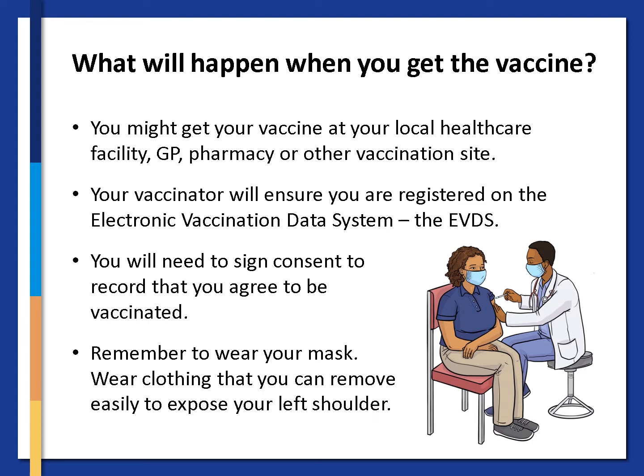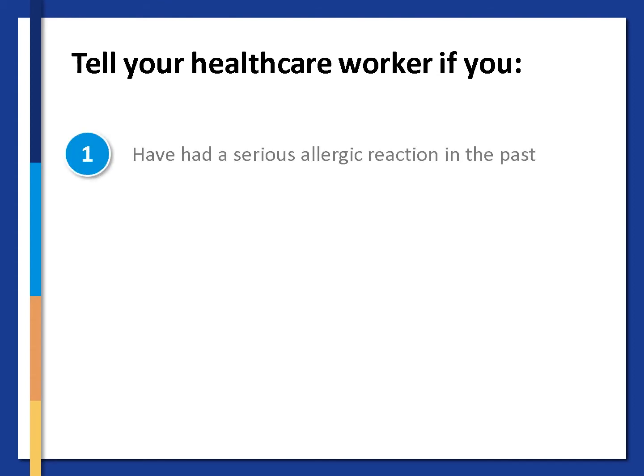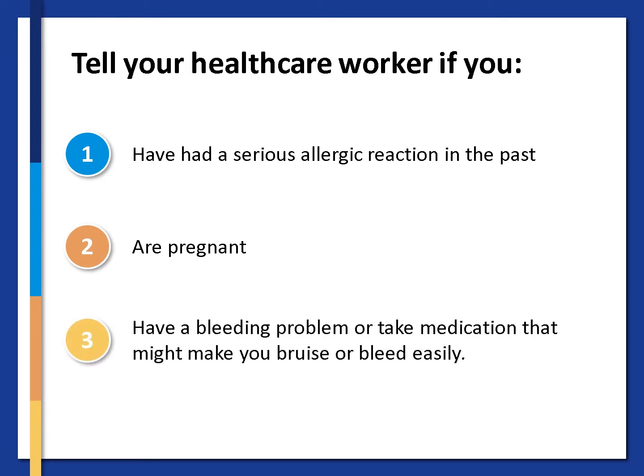Let's talk about what will happen when you get the vaccine. You might get your vaccine at your local healthcare facility, GP, pharmacy or other vaccination site. Your vaccinator will ensure you are registered on the Electronic Vaccination Data System, the EVDS. You will need to sign consent to record that you agreed to be vaccinated. Remember to wear your mask. Wear clothing that you can remove easily to expose your left shoulder. It is very important to tell your healthcare worker if you have had a serious allergic reaction in the past, if you are pregnant, or if you have a bleeding problem or take medication that might make you bruise or bleed easily.